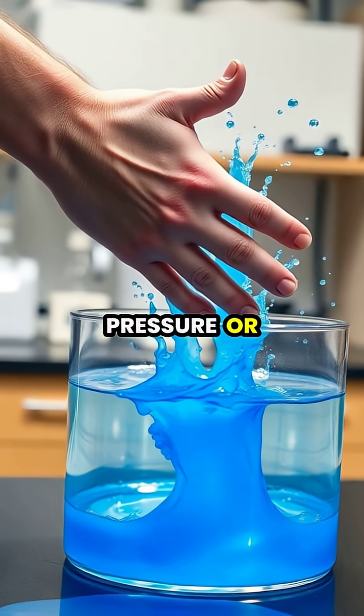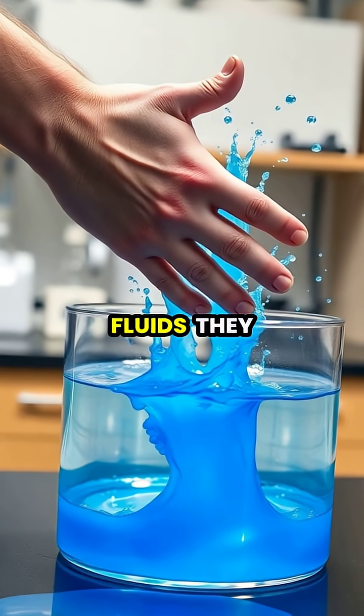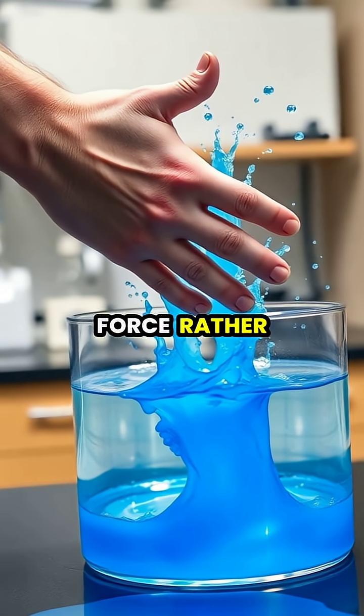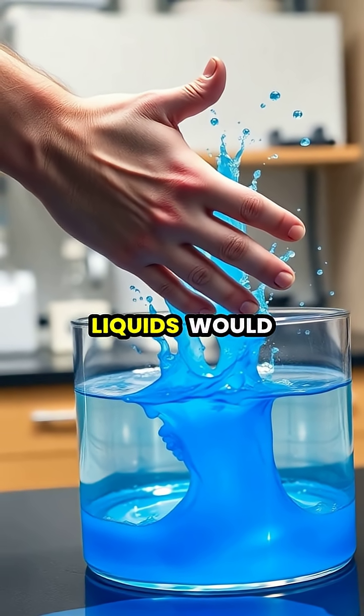When you apply sudden pressure or force to these unusual fluids, they temporarily behave like solids, resisting the force rather than splashing like ordinary liquids would.